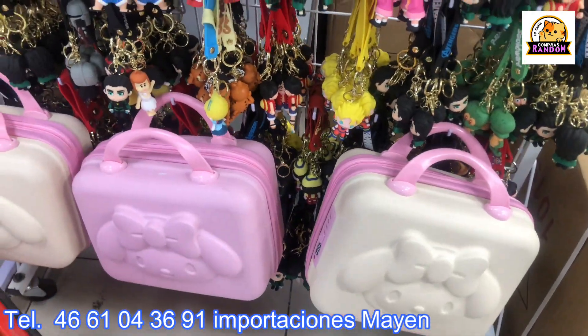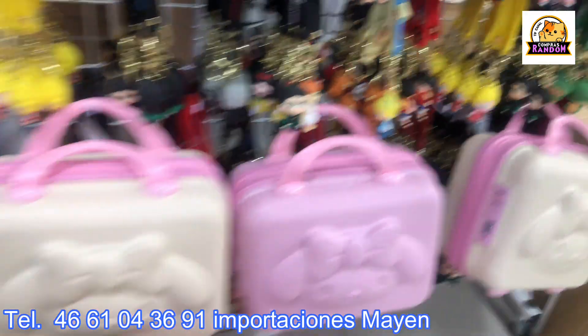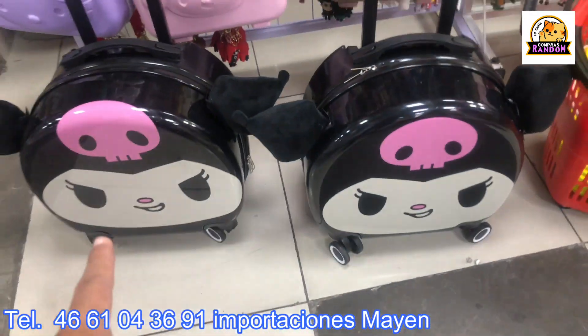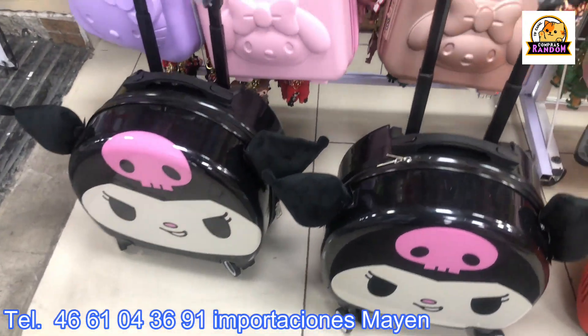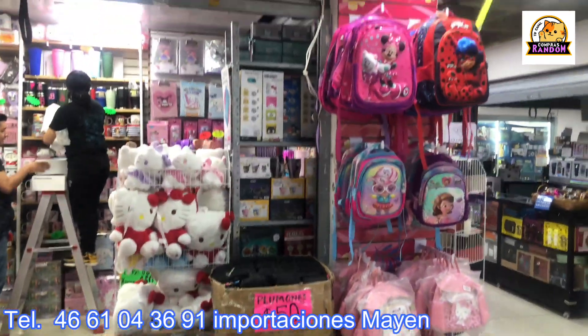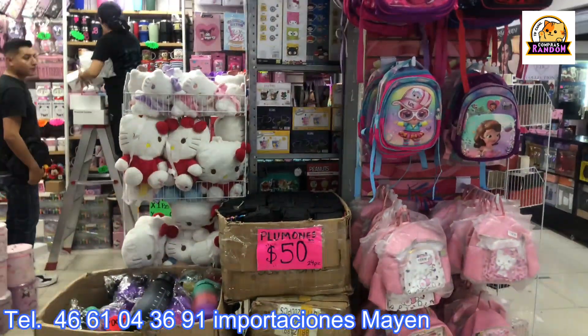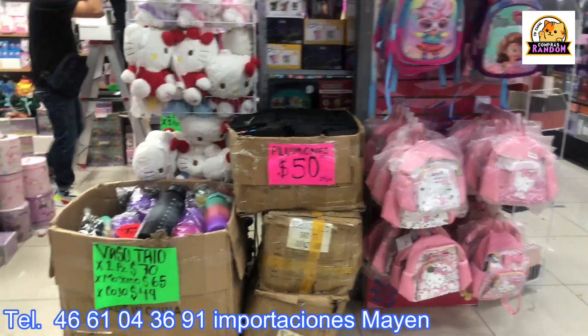These travel bags are great — they come with a little lock so you can open them. Some others that arrived are Kuromi bags with little ears on display. They're restocking the whole store — look, the whole local is like this: there are little backpacks, motivational thermos bottles, and touch markers.